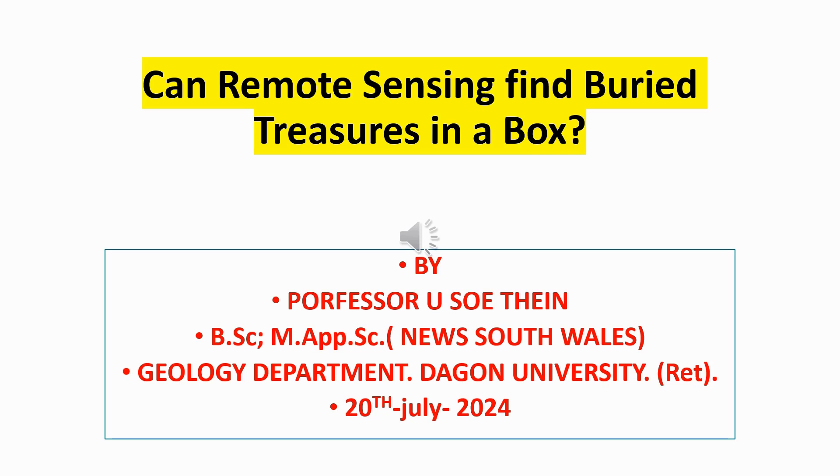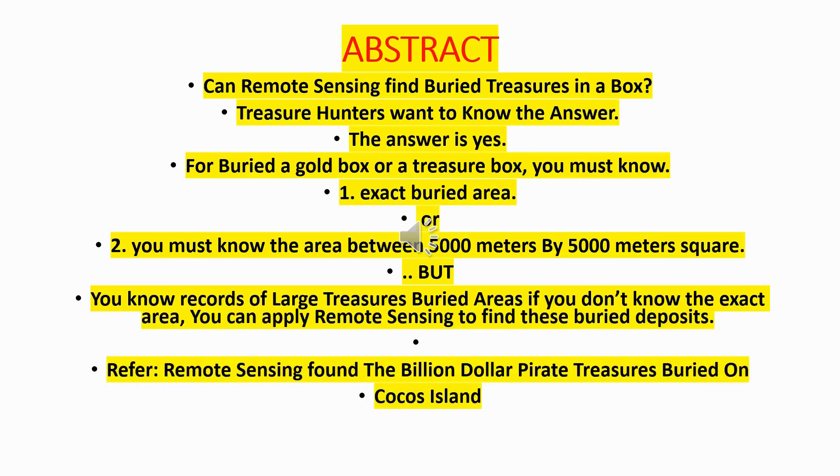My name is Professor So Thane. Abstract: Can remote sensing find buried treasures in a box? Treasure hunters want to know the answer. The answer is yes. For a buried gold box or treasure box, you must know either the exact buried area, or the area within a 5,000 by 5,000 meter square. If you don't know the exact area, you can apply remote sensing to find these buried deposits.